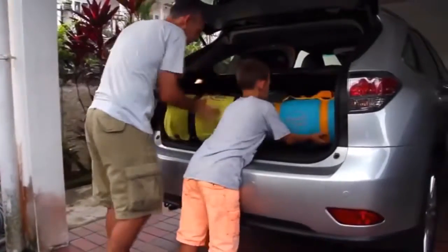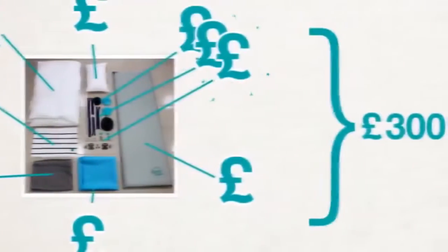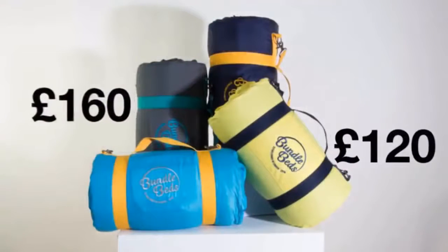The bundle bed is available in adult size and child size. If you put just the internal components on their own in the UK, they would cost over £300. That's just £120 for the child's bed, and £160 for the adult's bed.